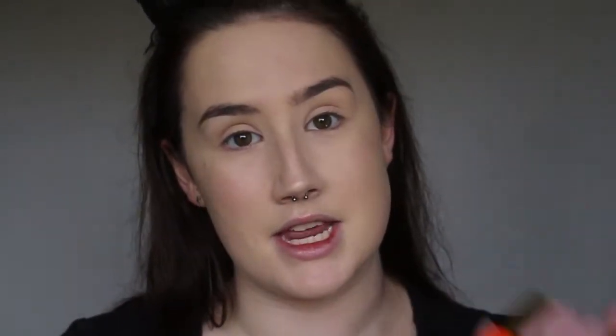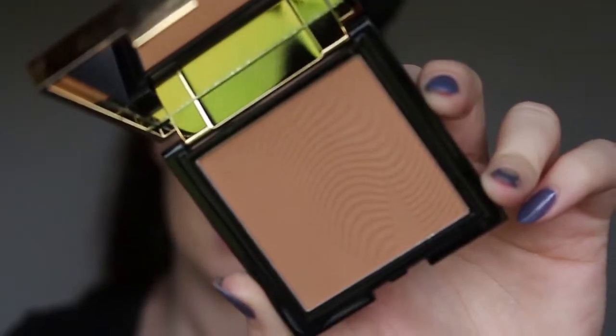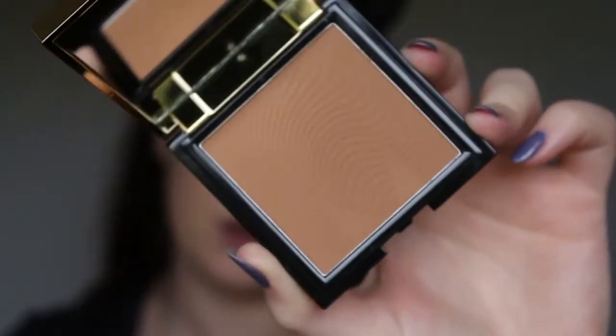The next product we're going to try is the Sunlit Bronzer — the packaging is so amazing. I have the shade Medium. I don't know if there are any darker shades, but I'm guessing there will be. It's really pretty and it does have a little MM stamped into it. I'm fairly sure this is $24 — I cannot believe that price. It's not over-the-top pigmented, but it is a really nice colour. It looks a lot like the NARS Laguna Bronzer, and it has a little bit of shimmer in it, just like Laguna.